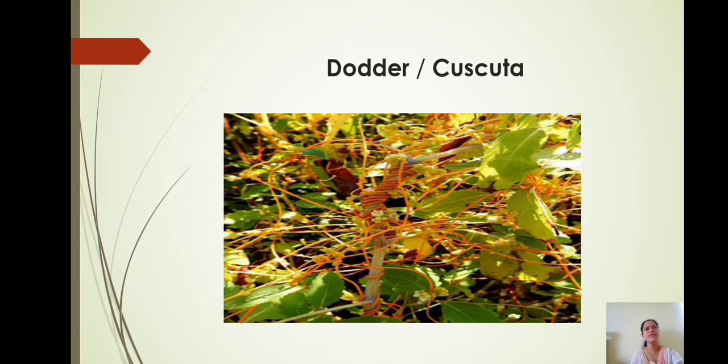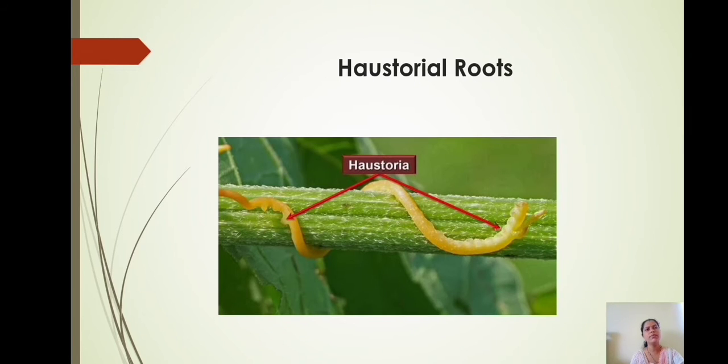The yellow colored plant on the screen is dodder, also called cuscuta. It is a parasitic plant. This plant has yellow wire-like stems. It is leafless and cannot perform photosynthesis. Therefore, to absorb nutrients from the host plant, this plant has haustorial means sucking roots. These roots go deep into the conducting vessels of the host plant to absorb water and food.